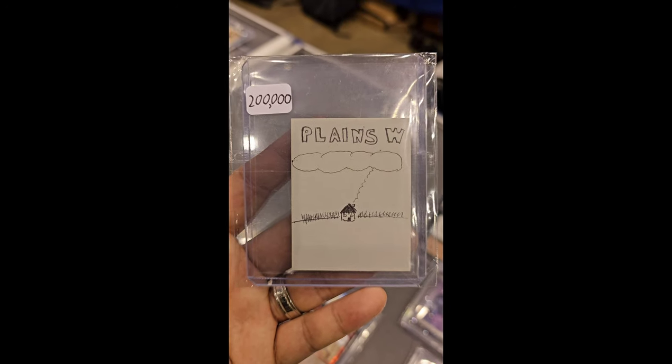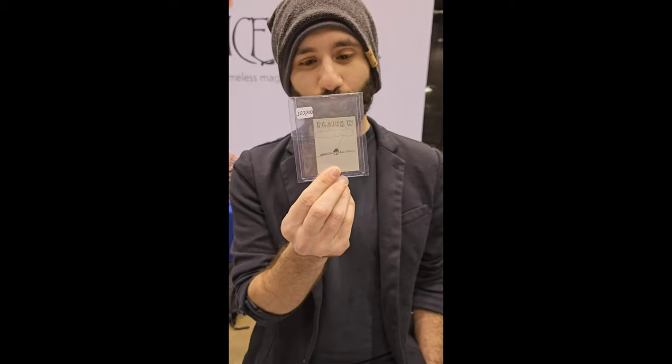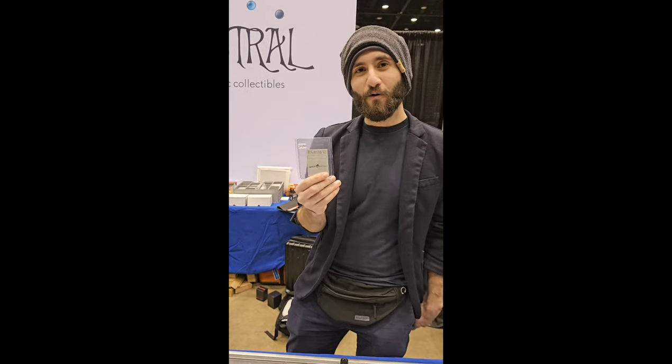All right, guys. This is a really cool thing. For $200,000, you get this piece of paper. Max, hold this up. What is this item? So, this is a playtest card from 1982, from before Magic was created.